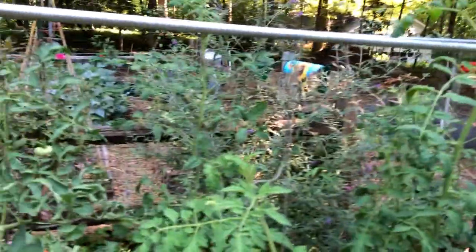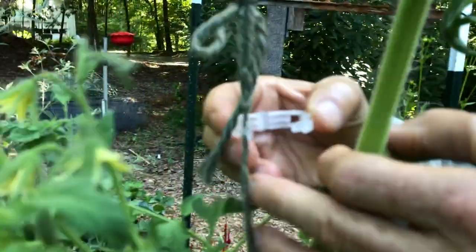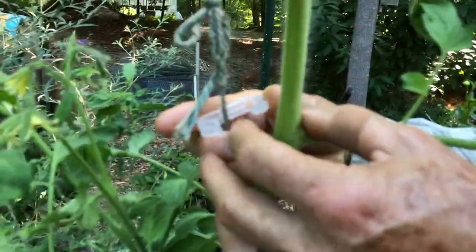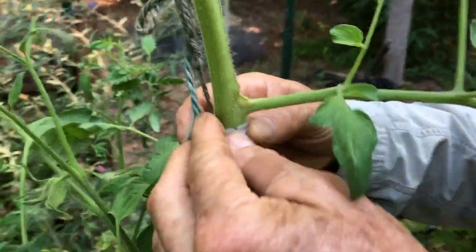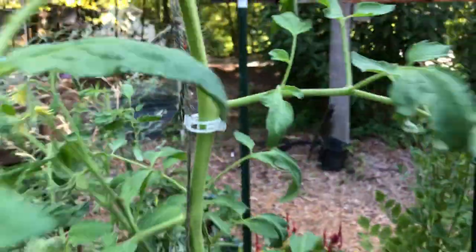Want a quick live demonstration? Grab the string a little bit, make sure it's in there. Best to come in under a branch if you can — and there you go. Boom! That's all there is to it.